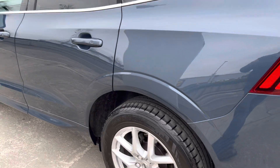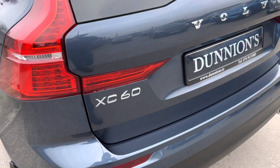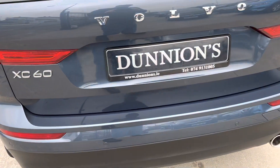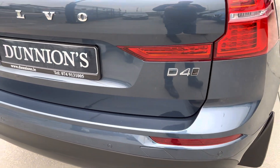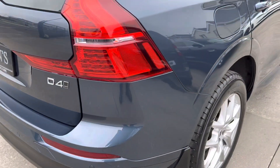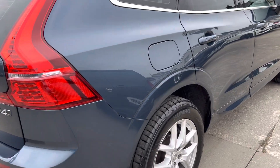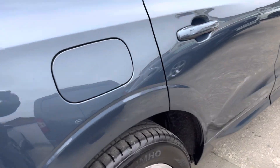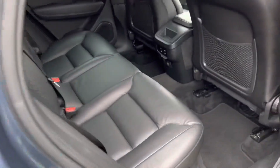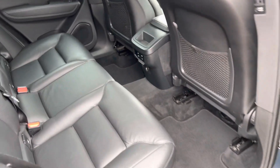It has privacy glass to the rear, and the four-wheel drive model — or all-wheel drive as they call it. It has the full black leather interior. We have two keys and a car history check for the car as well.